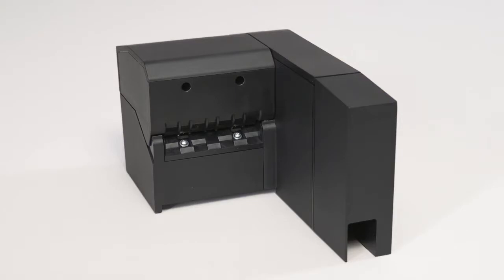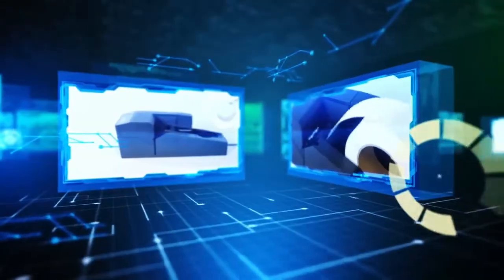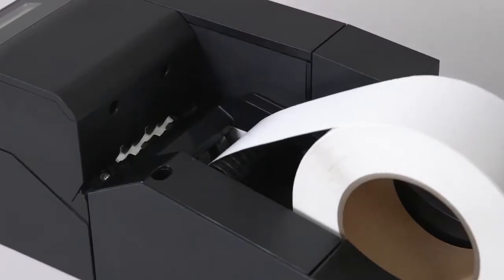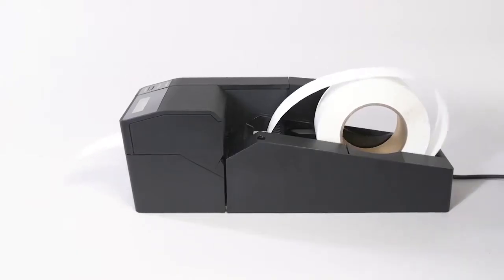The simplified backside ports provide easy connection, while the back cover prevents the accidental disconnection of cables. One of its outstanding features is a simple roll paper setting, which offers the fastest automatic paper edge detection available.